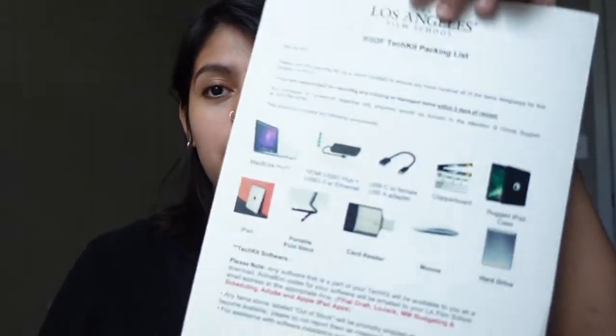Hello everyone, welcome to this video. Today I'm going to show you what I got in my package from LA Film School. Just to let you guys know, I am doing a bachelor's degree in film, based online. I know for every program they have different things that they ship to you, but as of right now I am doing a bachelor's degree in film and I'm gonna show you what I got.